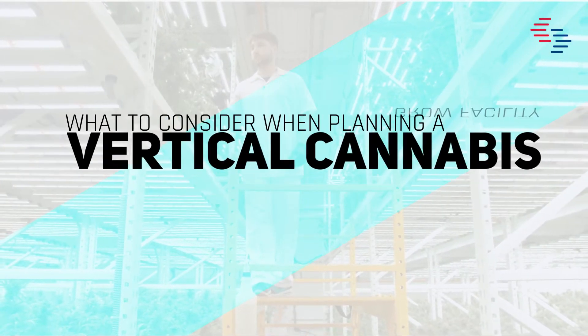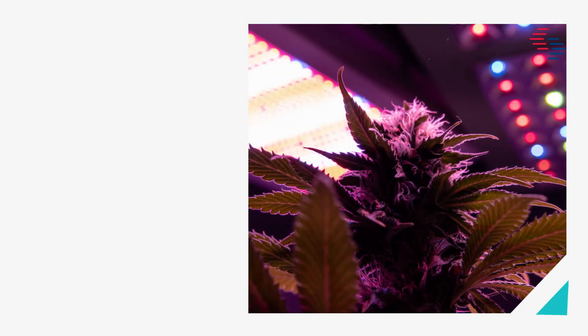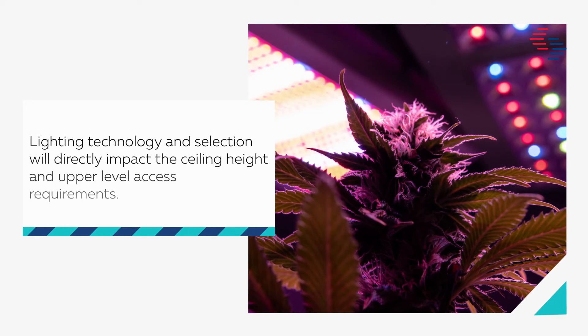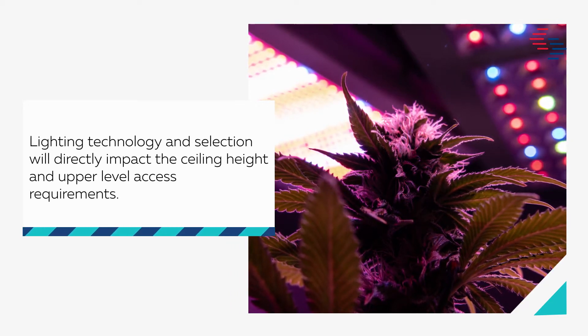What to consider when planning a vertical cannabis grow facility. Lighting and vertical space requirements: lighting technology and selection will directly impact the ceiling height and upper level access requirements.